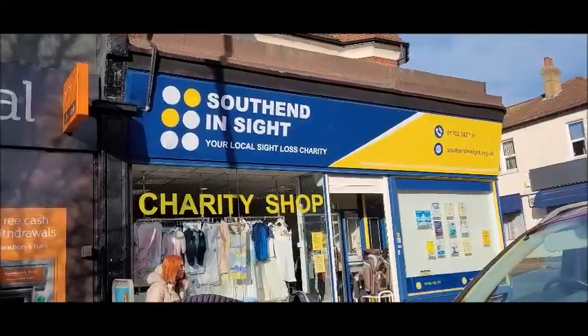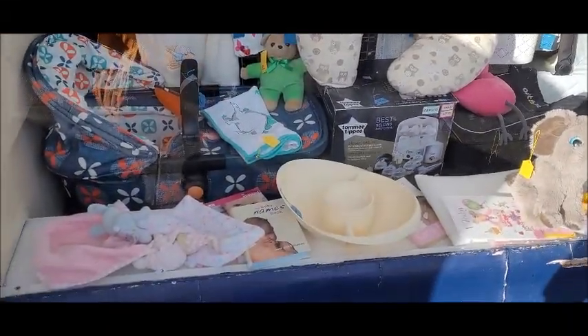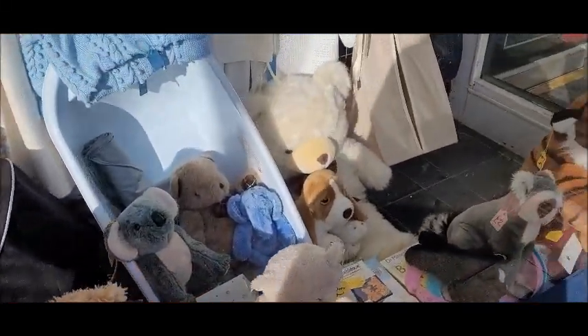So now I'm heading to Southend Insight charity shop. Look like they've got like a baby themed window display. They always have nice window displays here — all different themed ones.